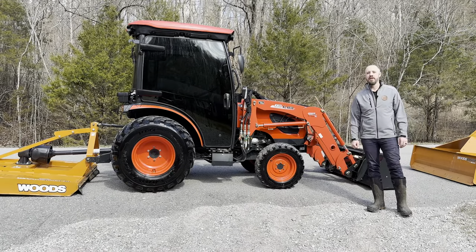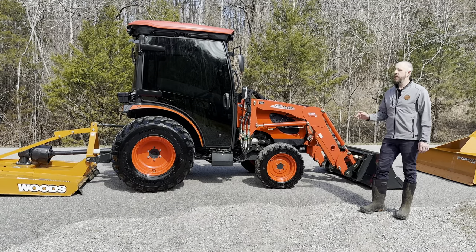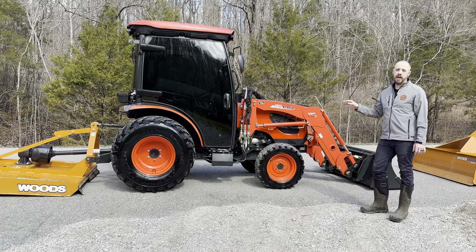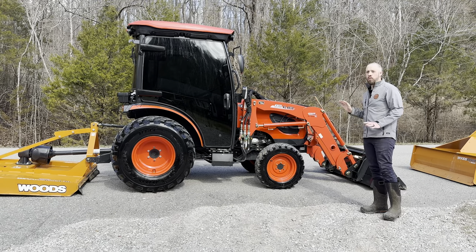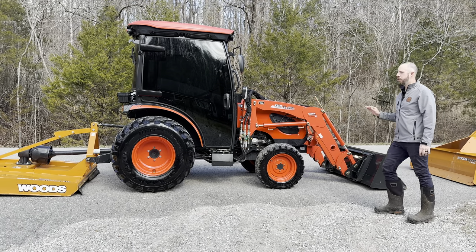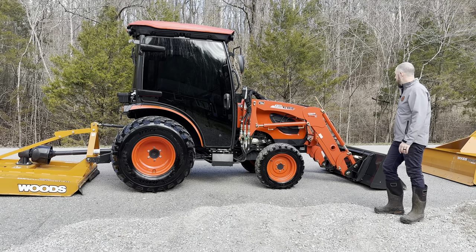Hey guys, Matt with Jameson's Tractor here. Today we've got a 2021 Coyote CK3510 SEHC. This is the hydrostatic model. It's got the factory cab with heat and AC and a bunch of other accessories that really make this something special. This one has 138 hours on it and it's in very good shape — very clean.